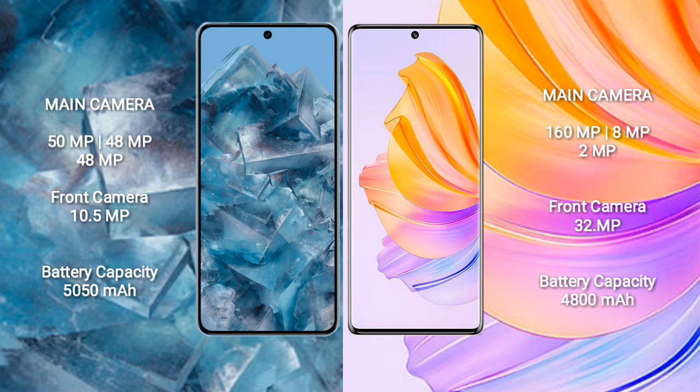Google Pixel 8 Pro has a 5050 mAh battery with 30W fast charging support. Honor 8T has a 4800 mAh battery with 66W fast charging support.